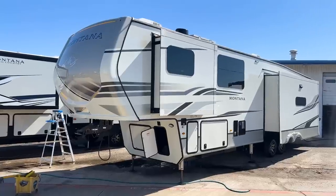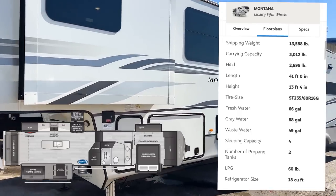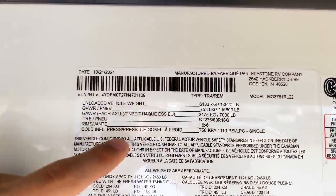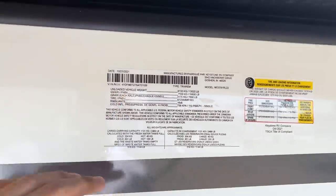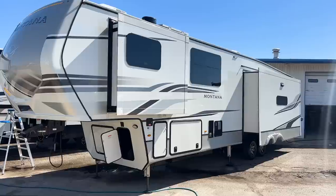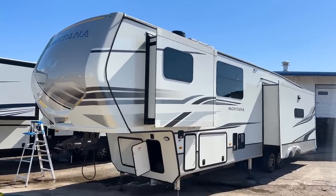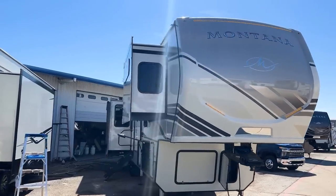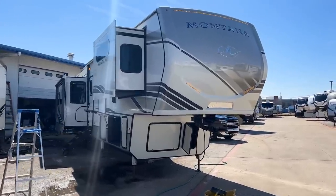This is the 2022 Keystone Montana 3781 RL — about 41 and a half to 42 feet long bumper to bumper. The unloaded vehicle weight is 13,520 pounds, with 7,000 pound axles and a gross vehicle weight rating of 16,600. I really believe this is one of the best full-time living couples fifth-wheel models out there — the opposing slide-outs in the bedroom, dual sink in the bathroom, and a huge living space make it feel incredibly open.